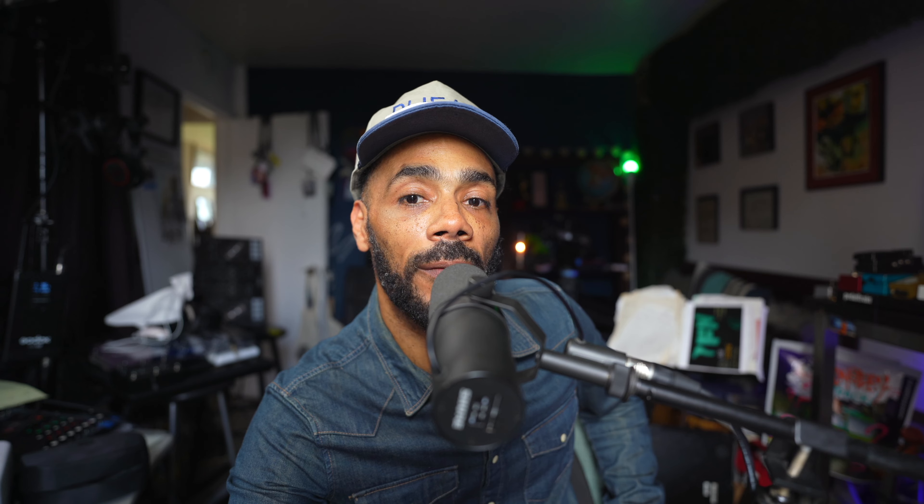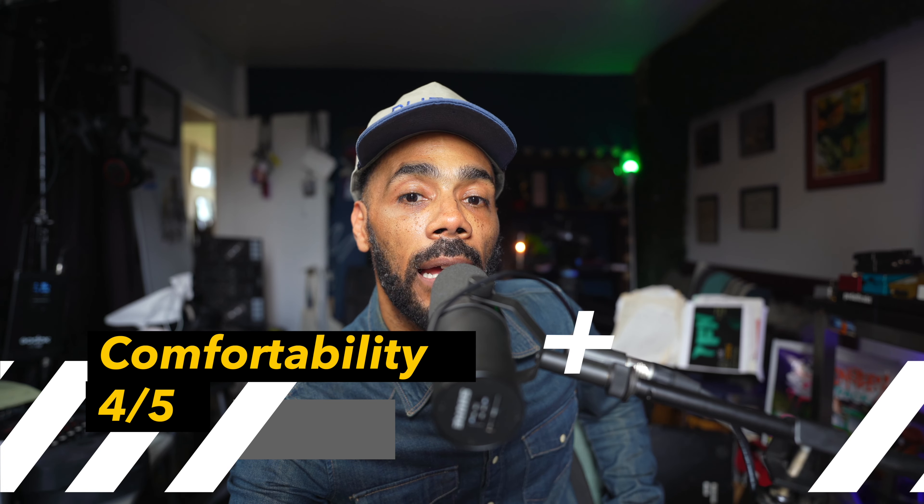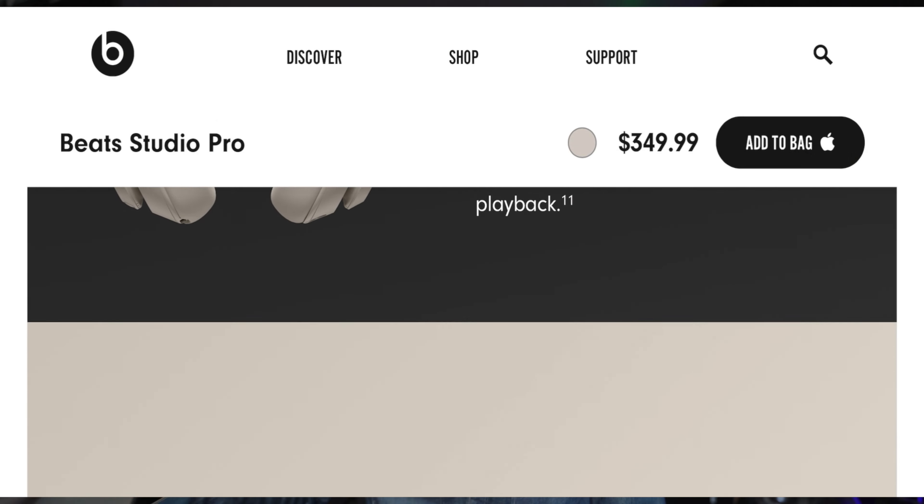I made a rating system, one to five, one being the least, five being the best, of my five demands of headphones. Starting with the Beat Studio Pro — as far as comfortability, they get a four out of five. These Beat Studio Pros are very light on the head. I can see myself wearing these all day, whereas sometimes earbuds, when I take long flights, end up hurting my ears after a while.